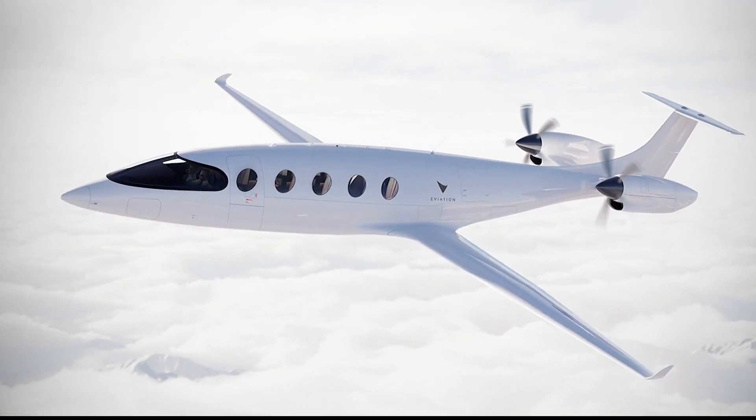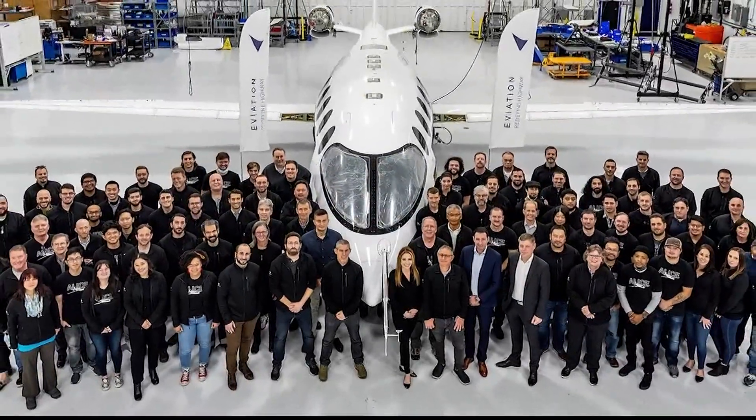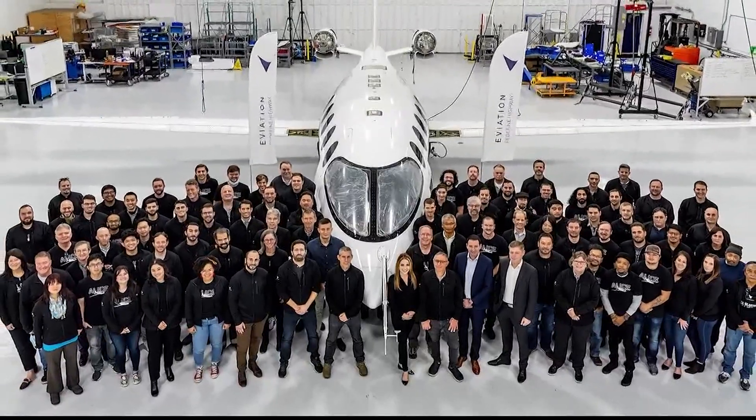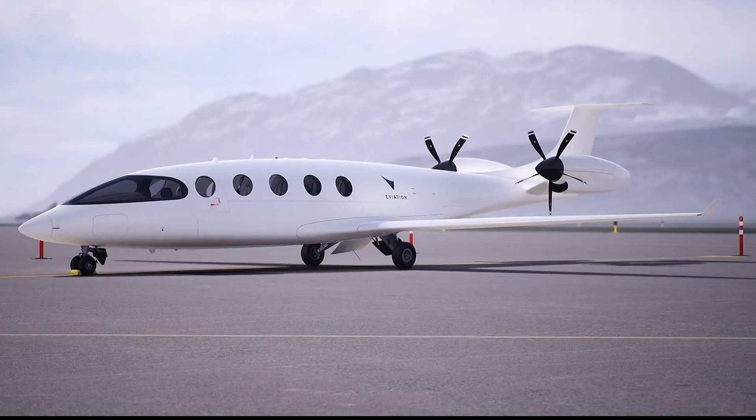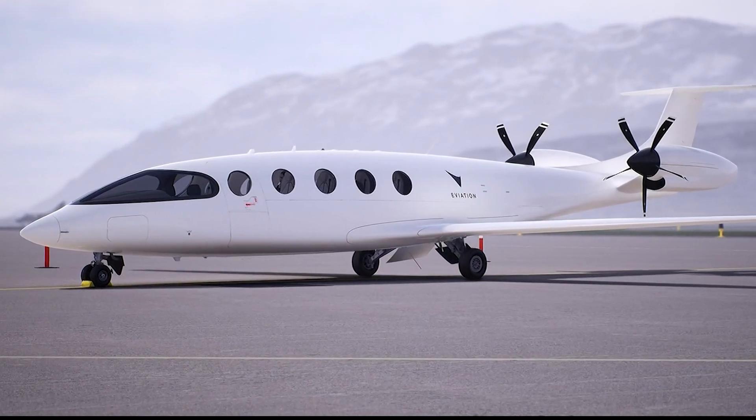The plane has battery technology similar to that of an electric car or a cell phone, and within 30 minutes of charging it can fly for an hour at 287 miles per hour. The company that makes the plane hopes to have it in the hands of consumers by 2027.